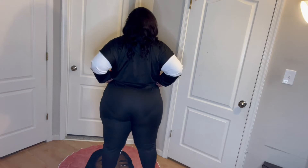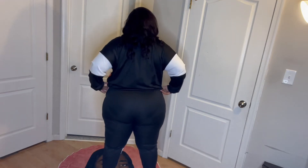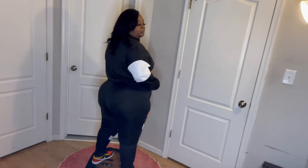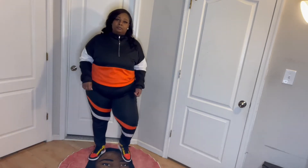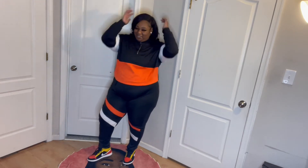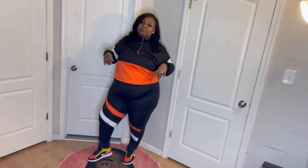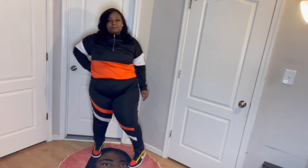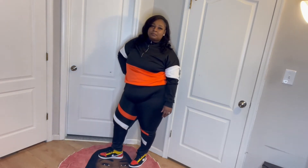Lovely Wholesale has the best tracksuits. I'm just pulling my pants up because the back was showing my underwear — doing a quick 360. These tracksuits are super, super duper bomb. Get into it. And this one is also a 10 out of 10. Yes — Lovely Wholesale come through, a 10 out of 10.